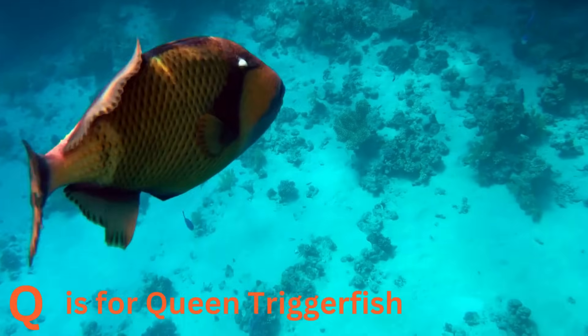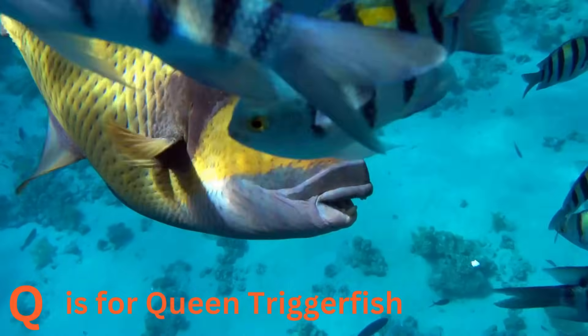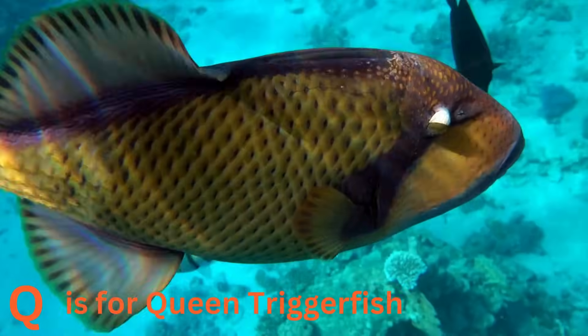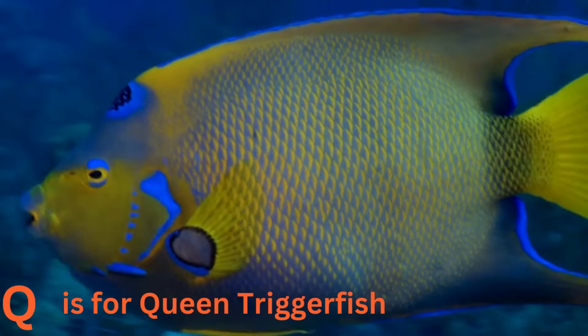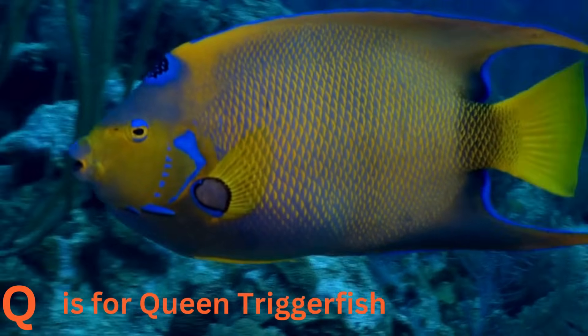Q is for queen triggerfish. The queen triggerfish is a royal beauty with vibrant colors and unique patterns. They are like the queens of the coral reefs, adding a touch of royalty to the underwater world.